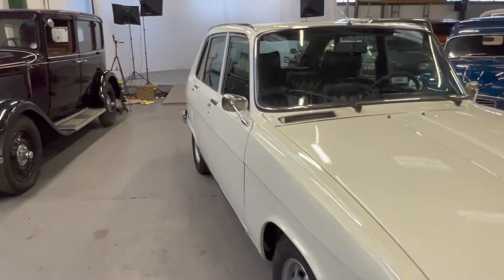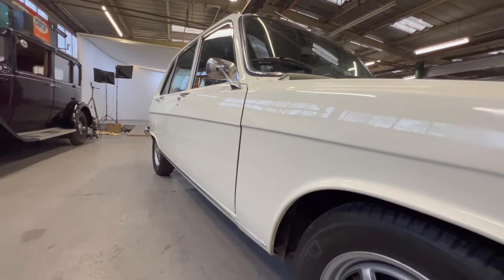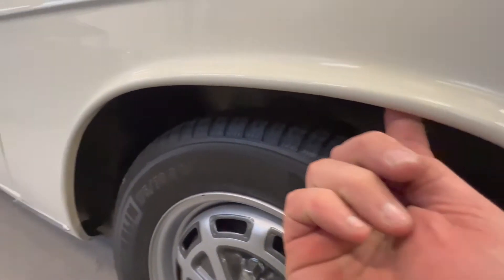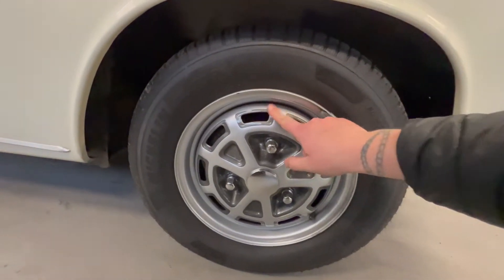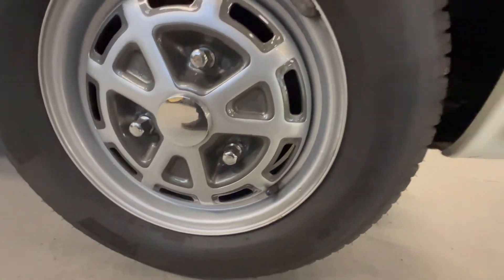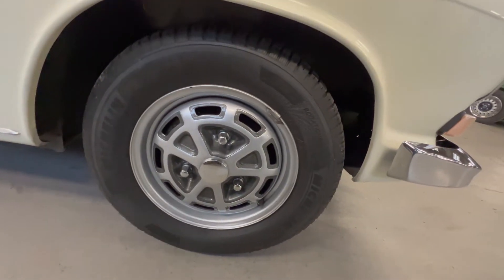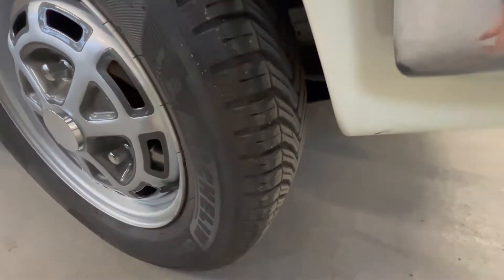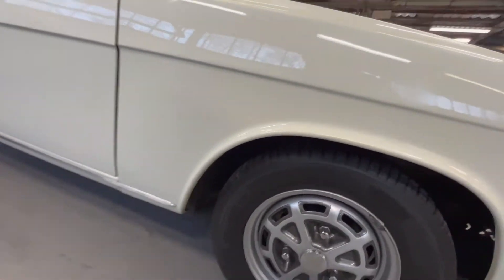We'll start by looking at the bodywork on this right-hand side. Looking down the side of the car you can see nice and straight body lines, sharp all the way down, panel gaps even all the way along. On this front wing the arch itself is lovely and clean and sharp all the way around — no sign of any corrosion at all. The wheels are in beautiful condition; I'd say they've just been recently redone. We've got matching Michelin Cross Climates all round — lovely condition, loads of tread, pretty much brand new, still got the little strands on them.